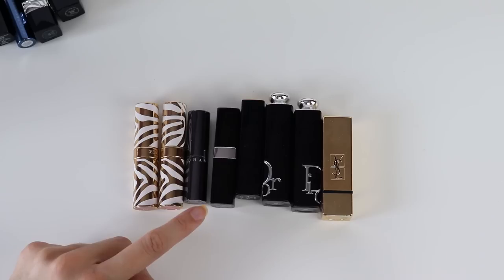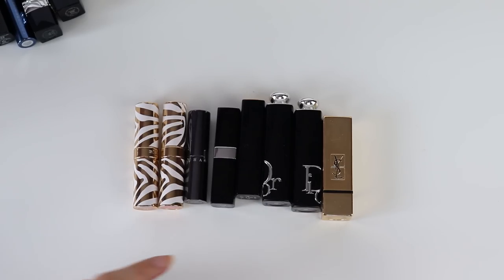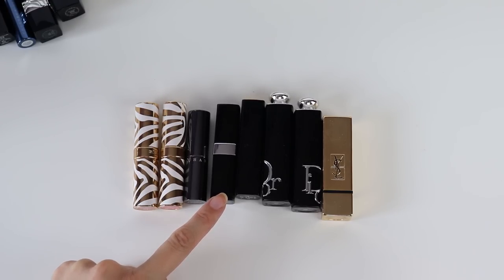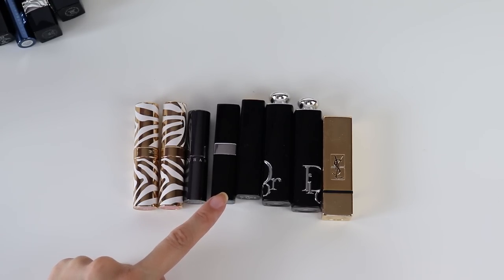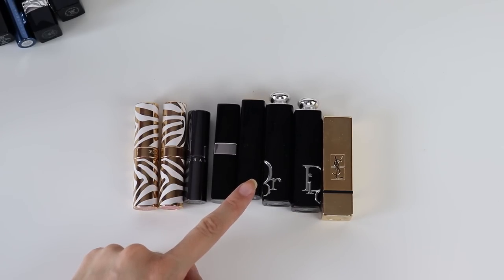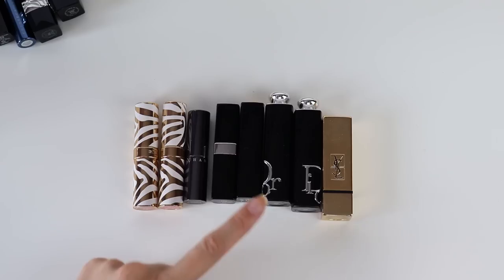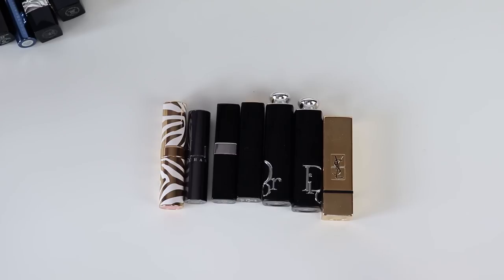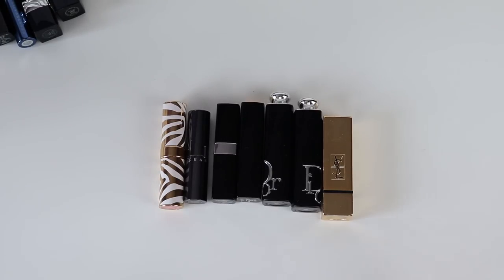Moving on, I have the Chantecaille lipstick in Wisteria — my favorite from that brand, somewhere between a lip balm and a lipstick. Then for more intense shiny lipsticks, I have some of my favorite Rouge Coco Blooms — I'll link to a video where I swatched many of those colors. I also have Rouge L'Or L'Extrait, which I absolutely love, and then Dior and YSL.